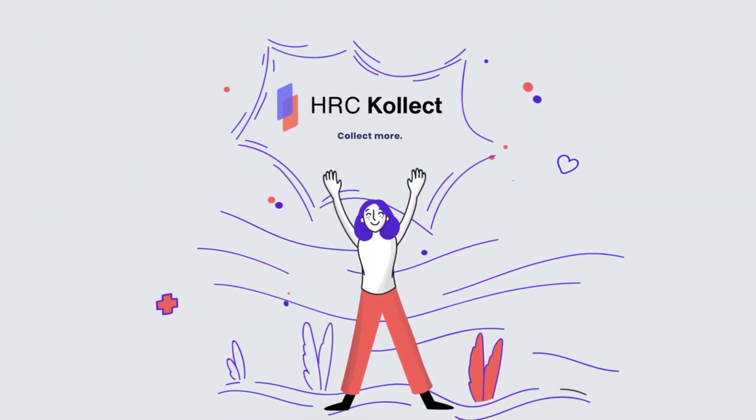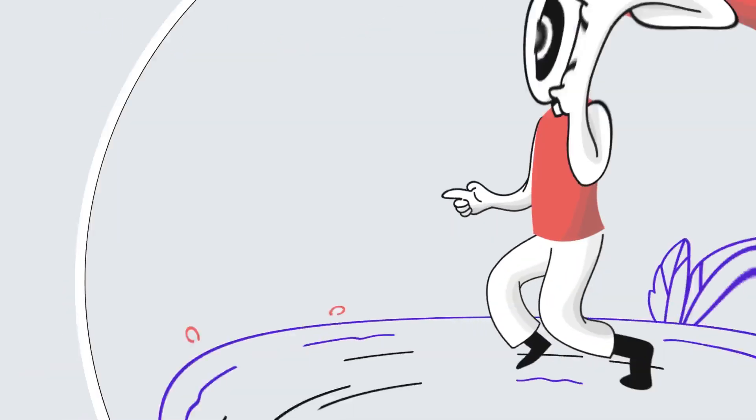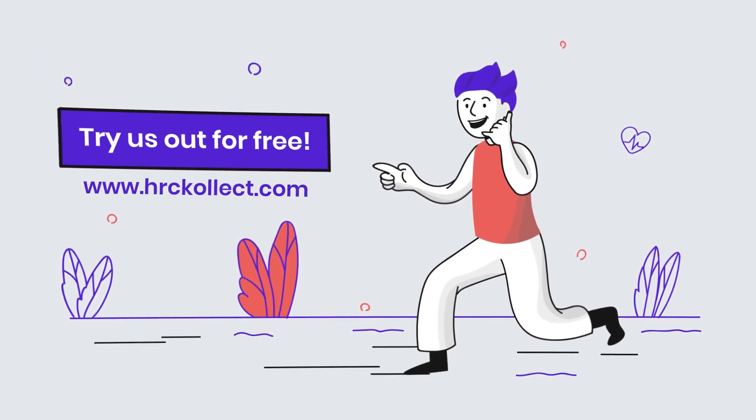HRC Collect — Collect more. Collect faster. Improve patient satisfaction. Try us out for free.